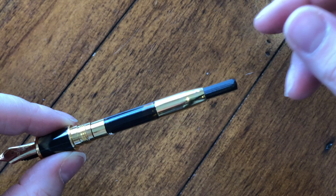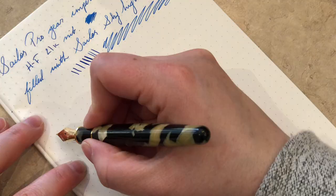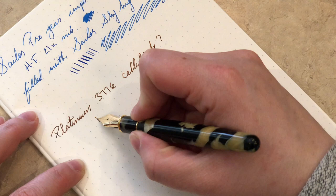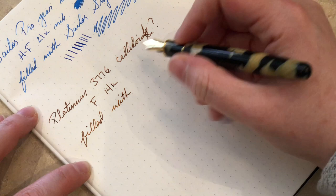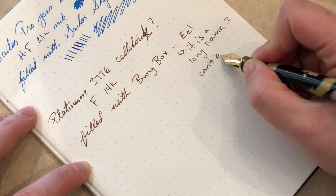The 3776 is a fantastic pen — still one of my favorites, constantly flip-flopping with the Aurora Optima. I always recommend it; it's a relatively inexpensive pen, especially from a Japanese seller where you can usually get them for about a hundred dollars. The celluloid versions are more expensive, but if you like this style it's a great choice. I wish this was my pen. It's on my list — I haven't fully decided between this Calico finish and the tortoise finish, but it's so pretty.